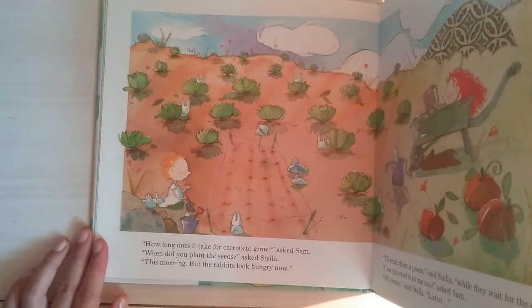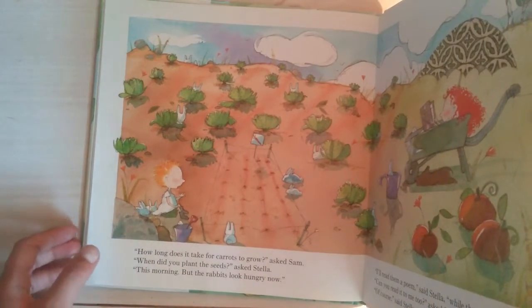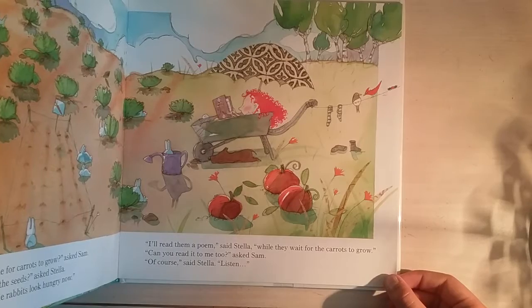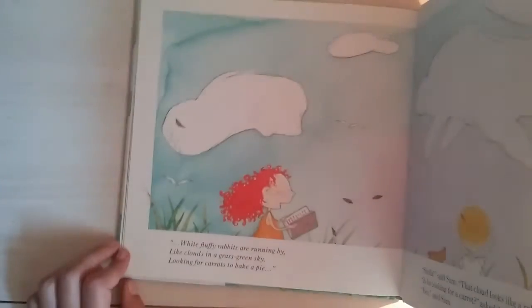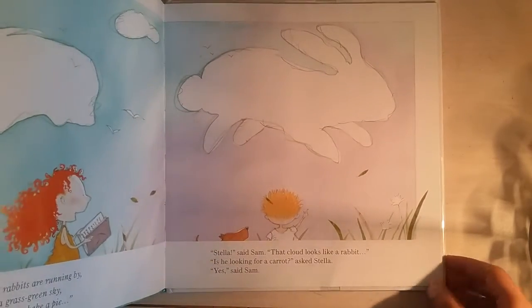'How long does it take for carrots to grow?' asked Sam. 'When did you plant the seeds?' asked Stella. 'This morning. But the rabbits look hungry now.' 'I'll read them the poem,' said Stella, 'while they wait for the carrots to grow.' 'Can you read it to me too?' 'Of course,' said Stella. 'Listen.' There's Stella sitting in the wagon looking comfortable with her umbrella, and there's Sam. 'White fluffy rabbits are running by, like clouds in a grass green sky, looking for carrots to bake a pie.' 'That cloud looks like a rabbit,' said Sam. 'Is it looking for a carrot?' asked Stella. 'Yes,' said Sam. And that cloud sure does look like a rabbit.